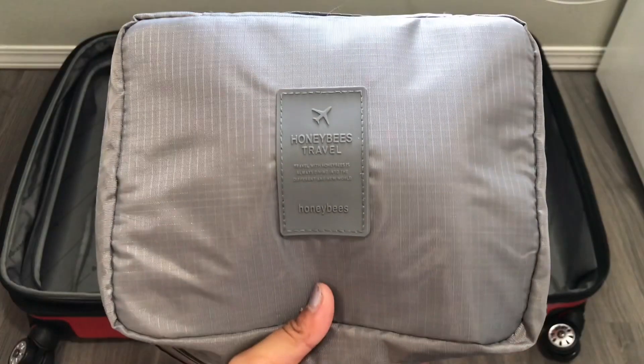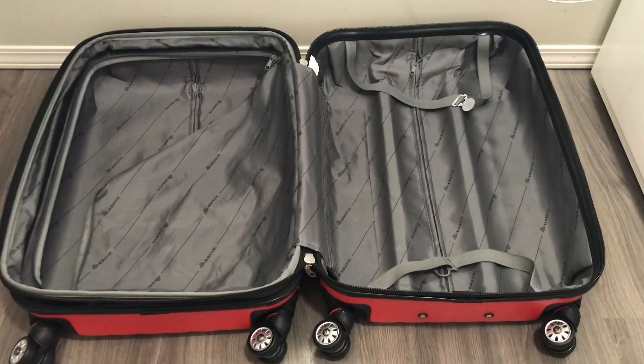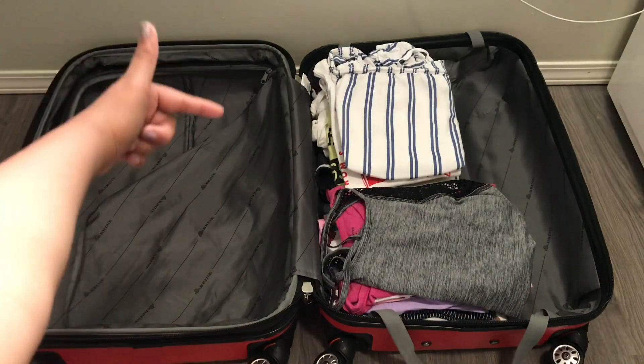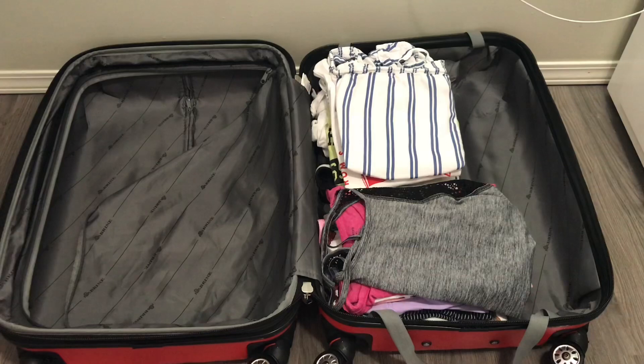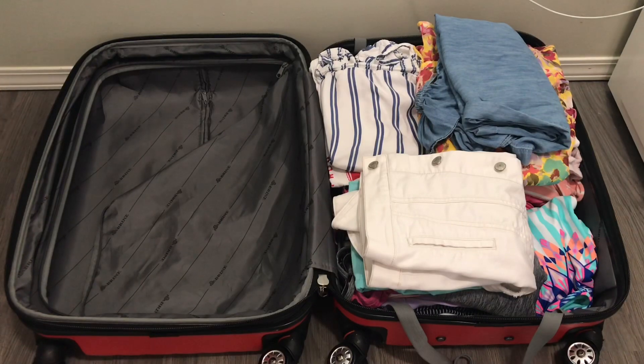I also packed my socks. First I'm going to be placing down all of my shorts in my luggage. Now I have all of my shorts packed. Now we're going to go on to the tops. Now I have all of my tops inside my luggage. We are going to be putting in all of my pajamas and my bathing suit. I have all of my clothes inside my luggage.